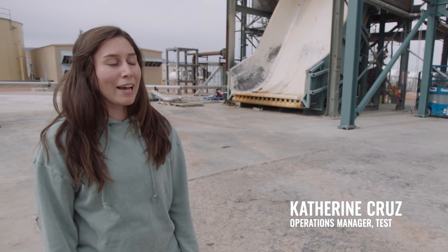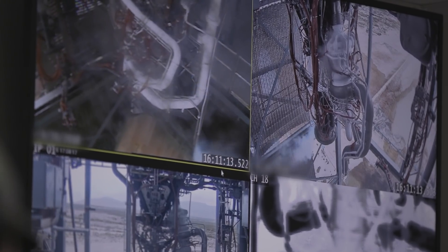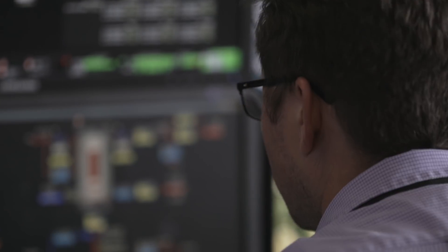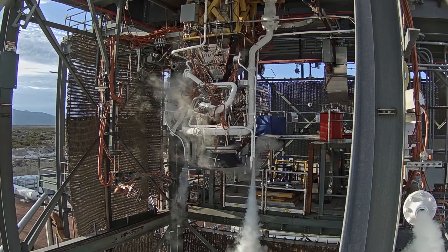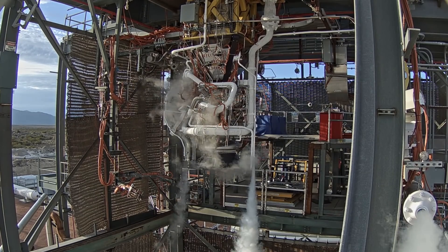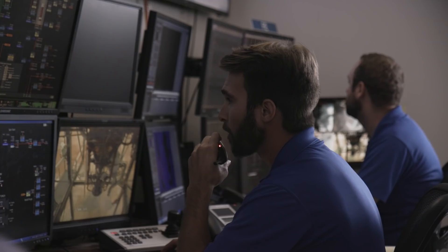We usually start pretty early — the test stand around 7 a.m. So when we have to hot fire, the engines team comes together with our team and they make sure the engine, the test article, is ready. And we make sure the facility is ready. Then we get to the real fun where we'll hot fire that engine for the first time, and that's when we really get to learn if we got our engineering right.